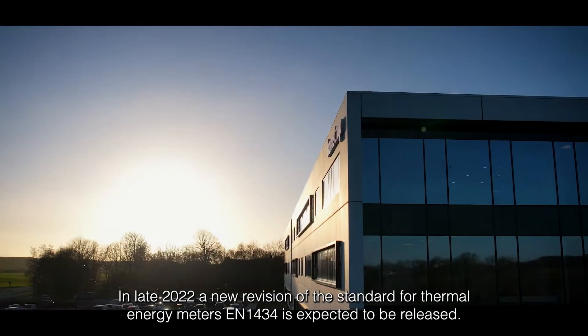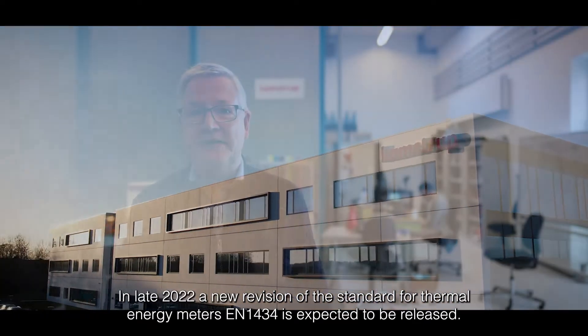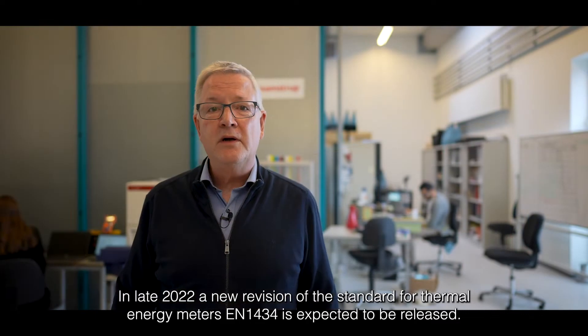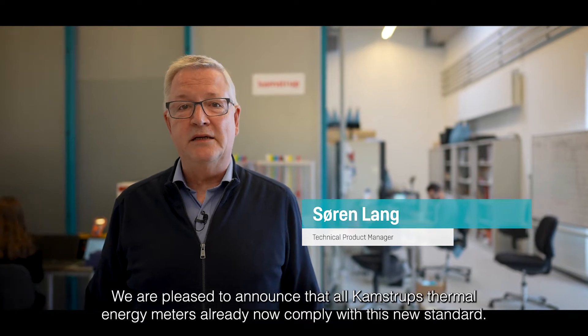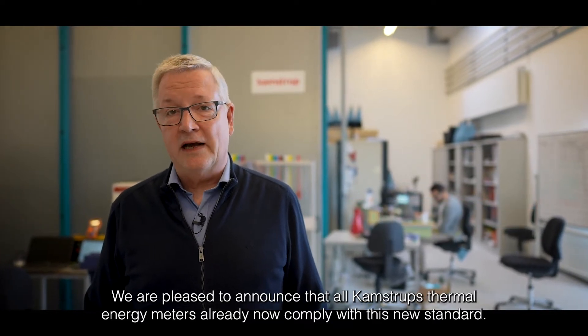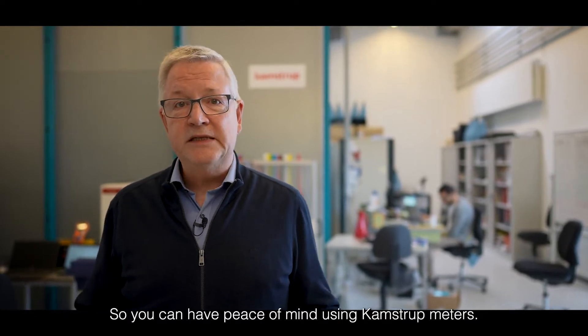In late 2022, a new revision of the standard for thermal energy meters EN 1434 is expected to be released. We are pleased to announce that all CAMSTOP thermal energy meters already now comply with this new standard, so you can have peace of mind using CAMSTOP meters.